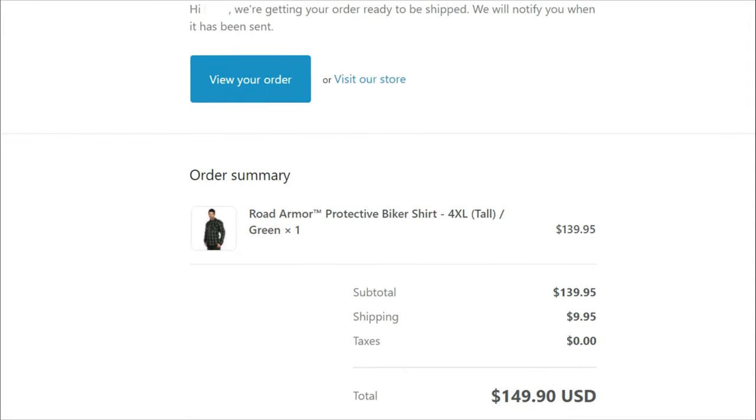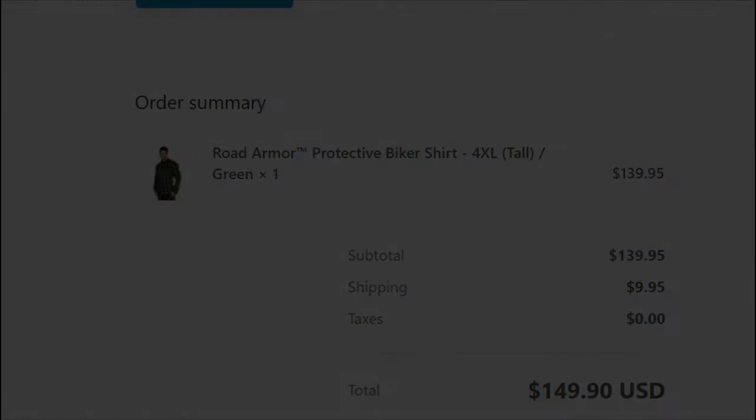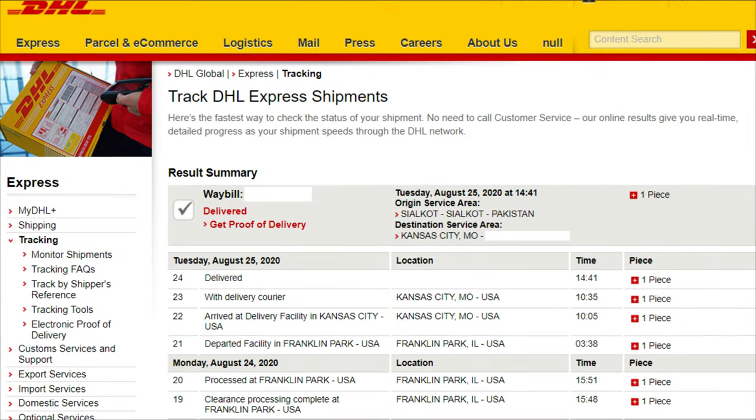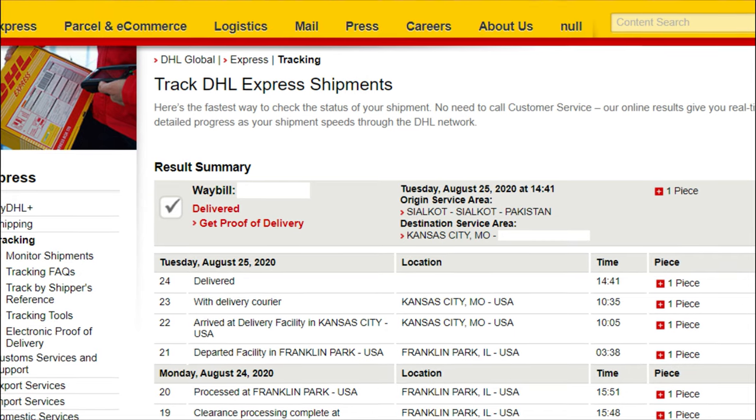Got the order confirmation and then a couple days later got the DHL shipment. Who still uses DHL anyway? But I digress. The tracking number was provided and lo and behold it arrived a day early. So, score.